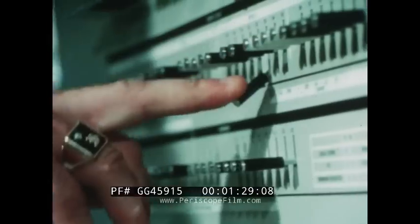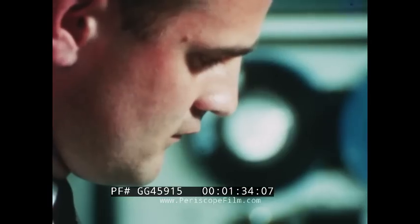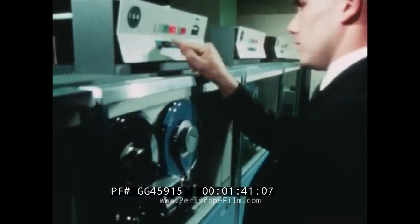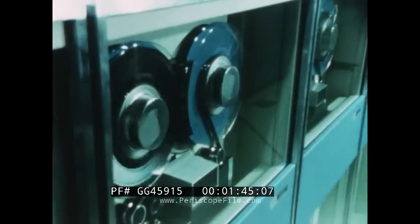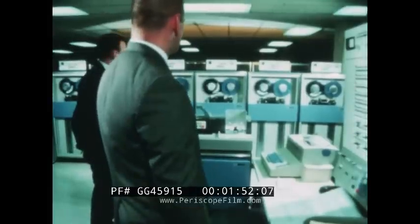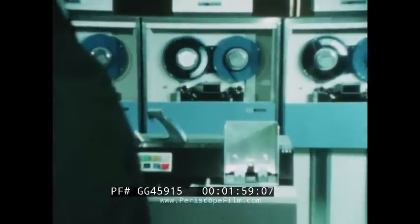These are the sights and sounds of 20th century records-keeping — familiar sights and sounds to the modern data processing manager, almost routine. Routine? Hardly. When you consider that modern data processing systems can process information at speeds measured in billionths of a second. And working as an integral part of the data processing system, magnetic tape must match, with unfailing accuracy, the computer's spectacular speeds.